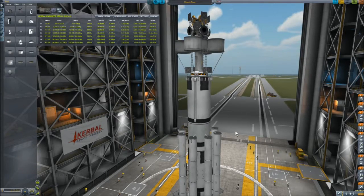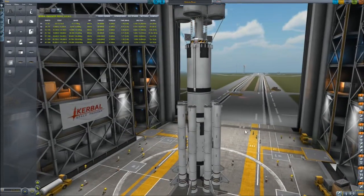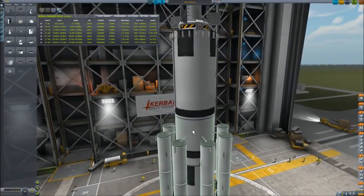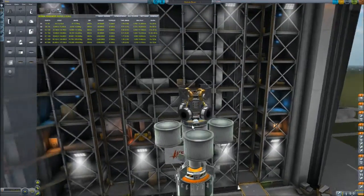Hi! After this long pause, I'm back again with this lander can and rocket combination which is going to take us to Mohole, take us down into the Mohole, and then of course back to orbit and safely back to Kerbin.